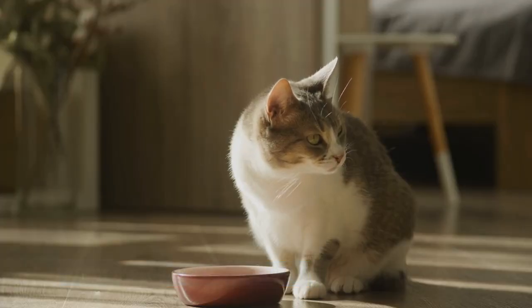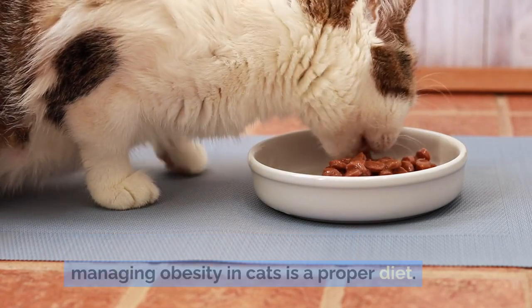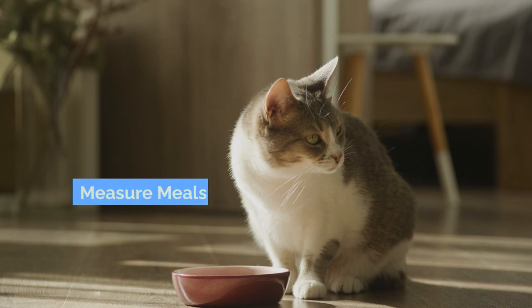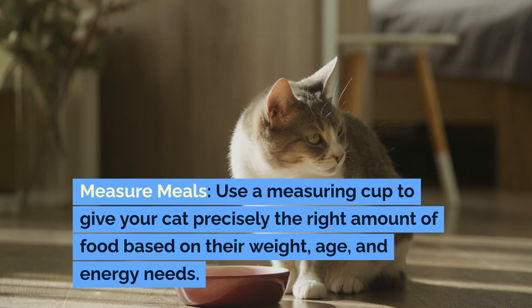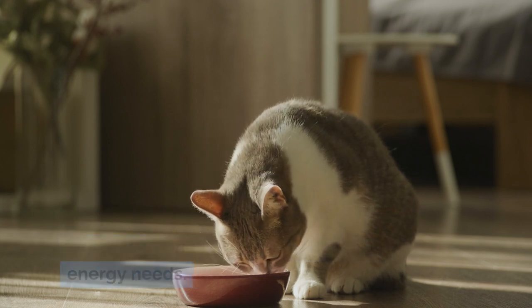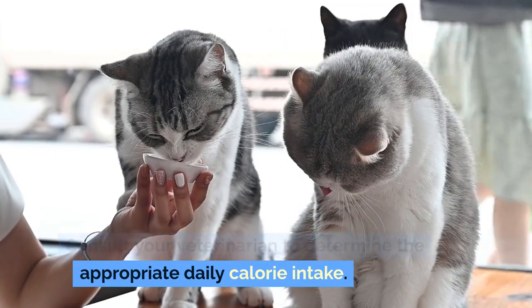The foundation of preventing and managing obesity in cats is a proper diet. Here are several dietary strategies to consider. Measure meals: use a measuring cup to give your cat precisely the right amount of food based on their weight, age, and energy needs. Consult your veterinarian to determine the appropriate daily calorie intake.